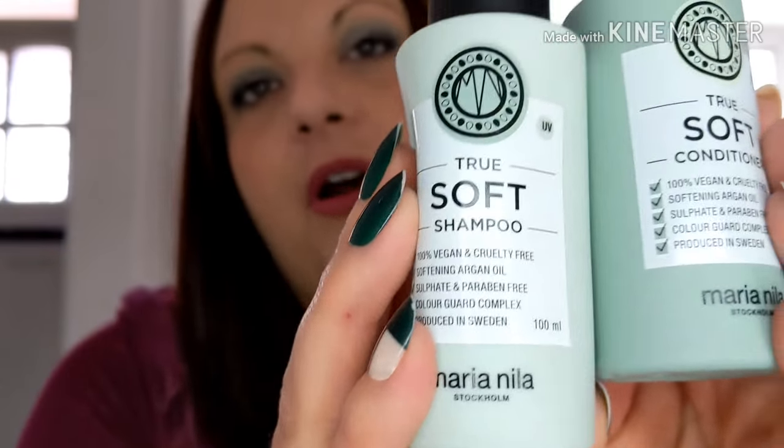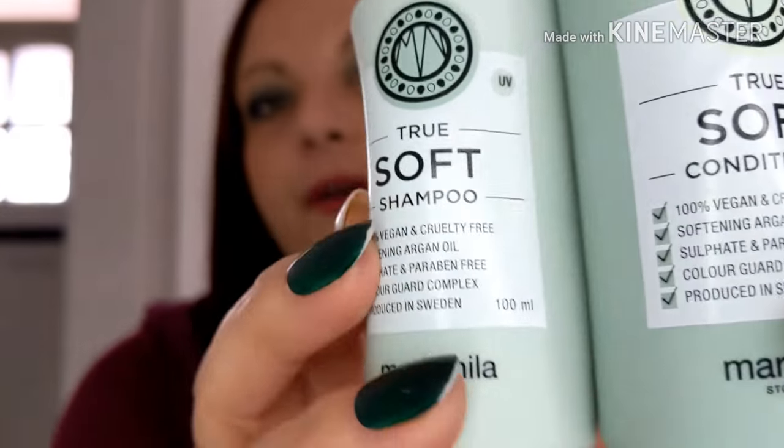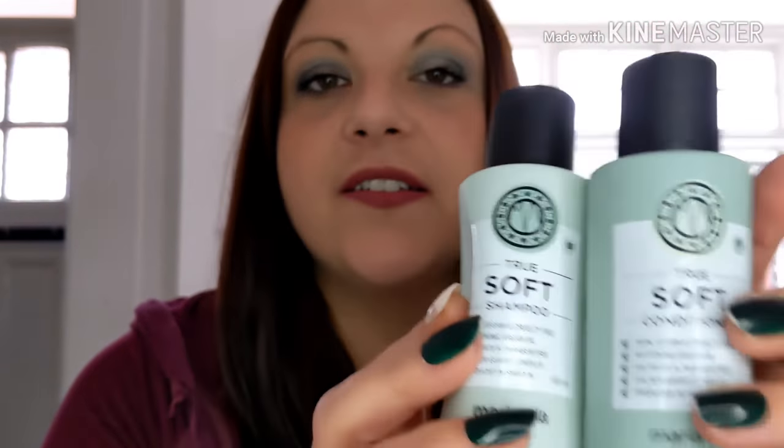My next hair care is these two. I got these in a Glossy Box — this is True Soft shampoo and conditioner by Maria Nilla Stockholm. I have to admit these two were really nice together. They pretty much did what the Pantene does — made my hair nice, soft and silky — but I've looked at these online and they are quite expensive, so I probably won't be buying them again.